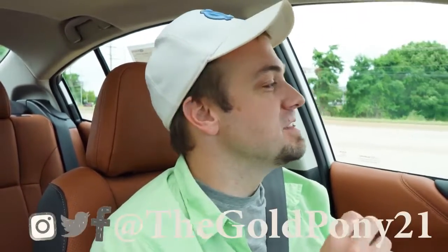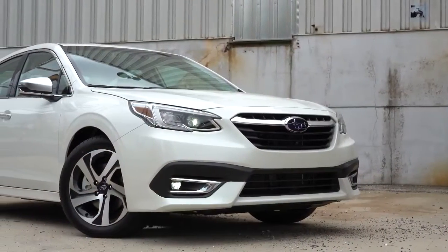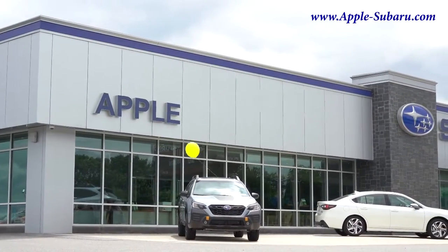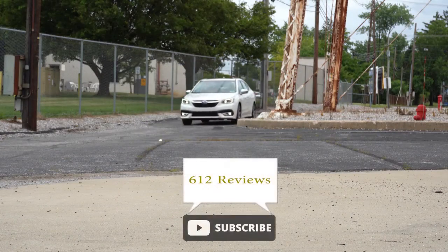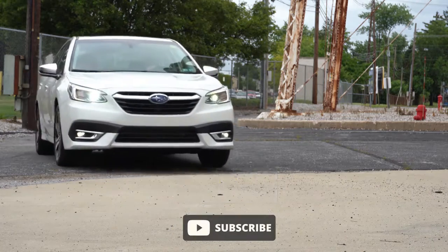What is up you guys, welcome back to another one. If you are new to the channel, I am Gold Pony — I do new car, truck, and SUV reviews on YouTube. Today we are in the new 2022 Subaru Legacy, courtesy of Apple Subaru in York, PA. For more information on their inventory, please feel free to check out the link in the description box below. I wanted to check this one out today because there are actually several nice upgrades for the 2022 Legacy.